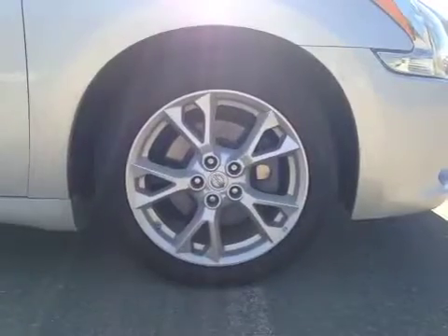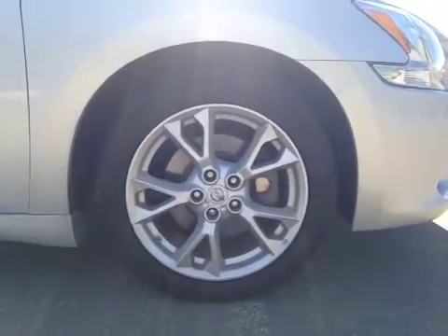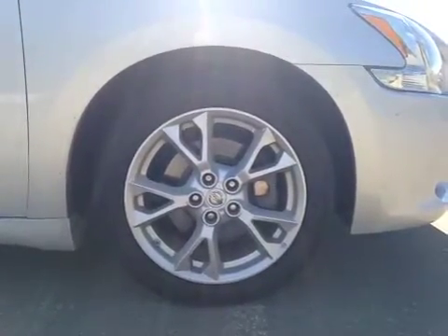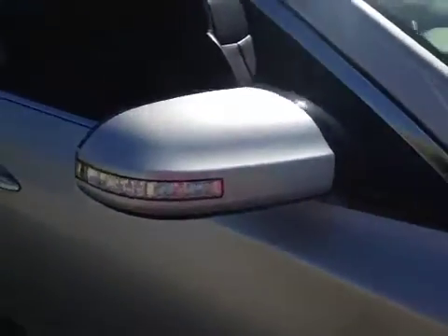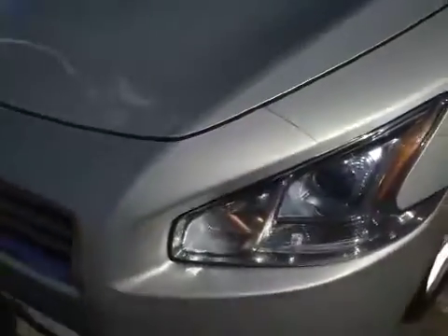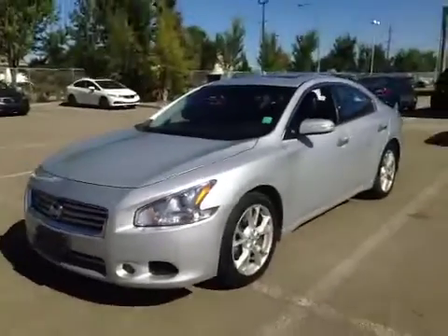Again, 18-inch Nissan alloy wheels on Nitto 245/45R18 all-season tires. The side mirrors have turn indicators. Let's take a look at the front — there's a nice chrome accented grille, these projection headlights with daytime running lights, and we have the fog lights located on the bottom. Thank you for watching this video.